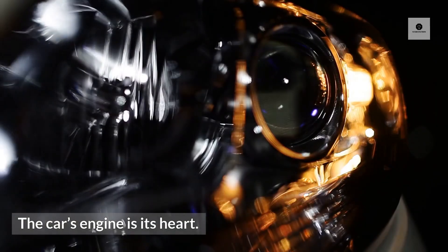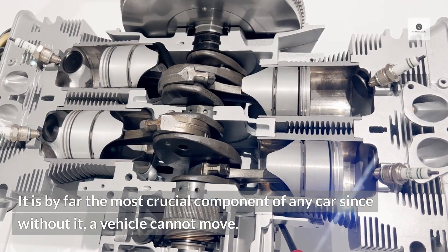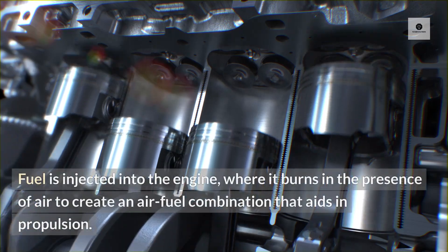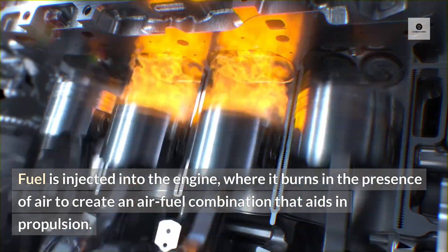1. Engine. The car's engine is its heart. It is by far the most crucial component of any car since without it, a vehicle cannot move. The components of an engine are blocks, heads, pistons, and valves. Fuel is injected into the engine where it burns in the presence of air to create an air-fuel combination that aids in propulsion.